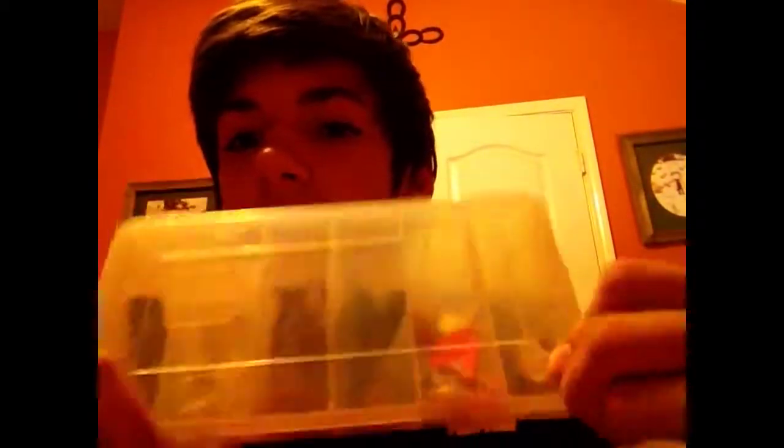Mini torpedoes are what I use too for topwater. That's it for my box of the day. I'll be making a ton more videos, so subscribe please — I'm just starting out. See you later!